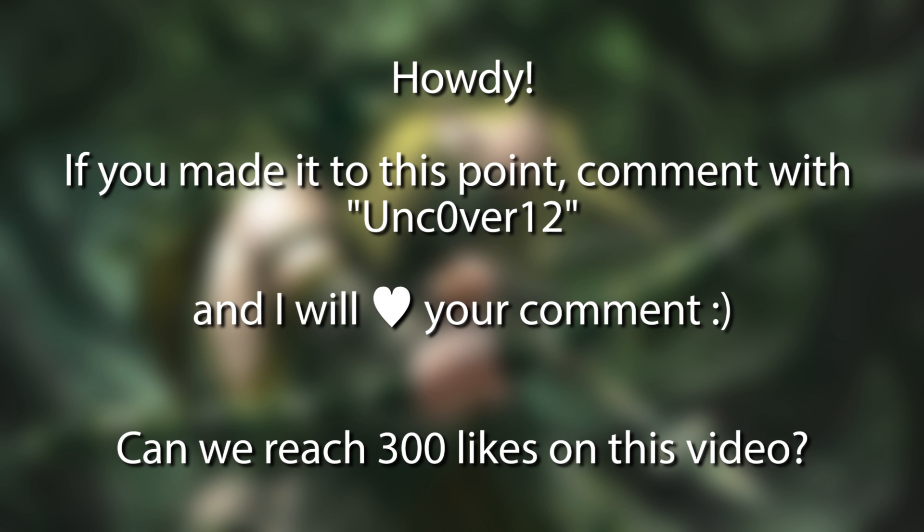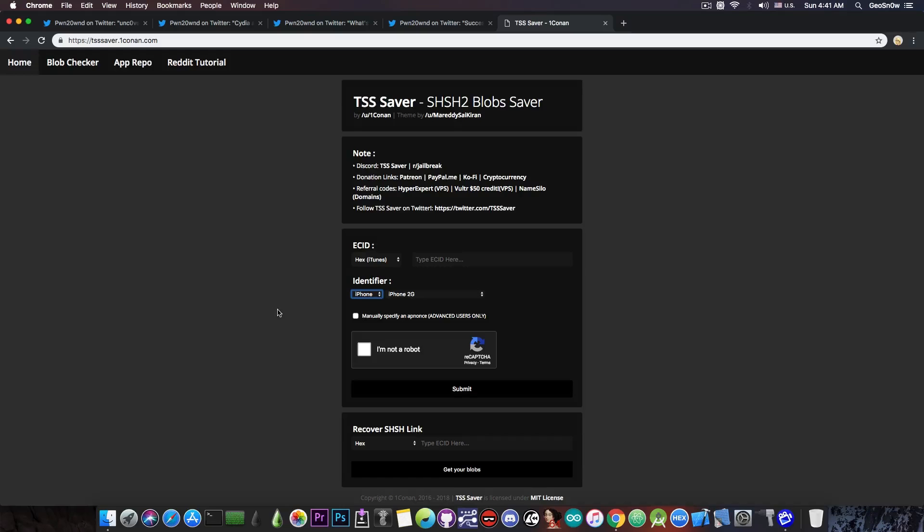Downgrades are still possible with FutureRestore right now if you have the blobs, and there are plenty of tutorials online on how to do that, how to use the tools, and how to configure the IPSWs. If you want to downgrade with the blobs, you may still be able to go back to iOS 12.x and possibly even iOS 11.4.1 — though don't quote me on that.